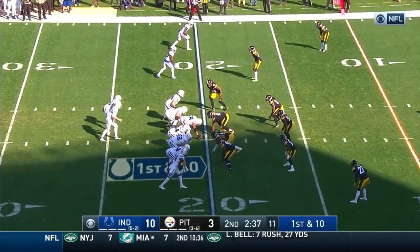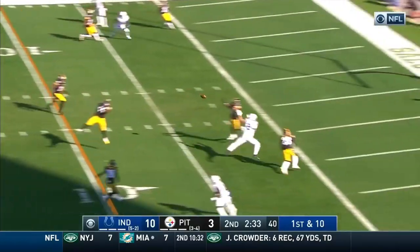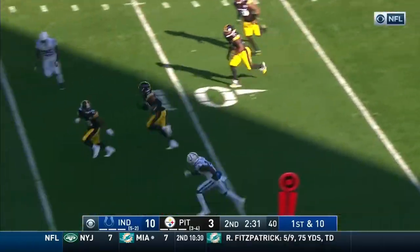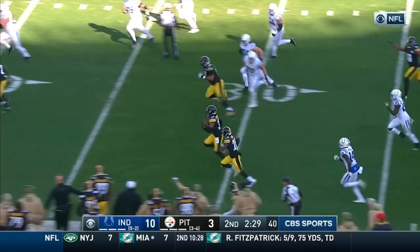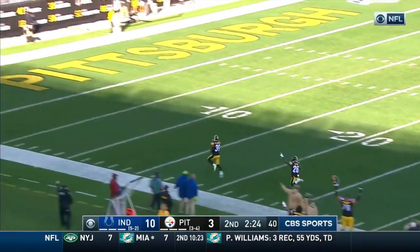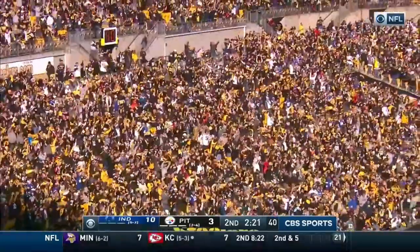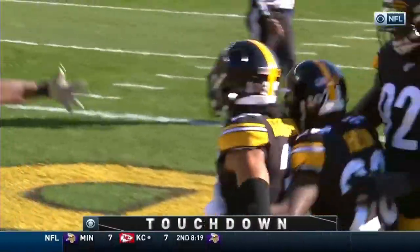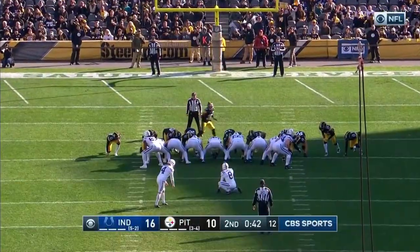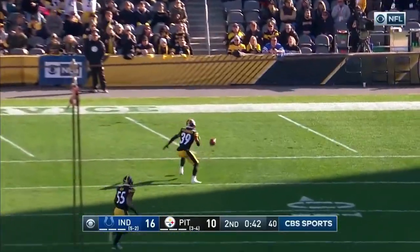New England of course still undefeated along with San Francisco. Hoyer with the fake handoff — Hoyer throws, intercepted! It's picked up by Mika Fitzpatrick and Fitzpatrick is gonna go. And here we are — it's Brian Hoyer against Mason Rudolph, and the kick is blocked.